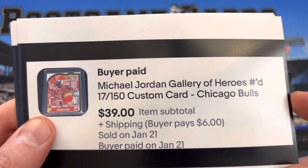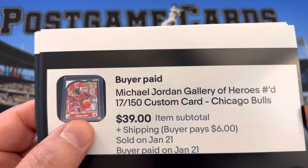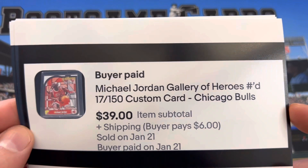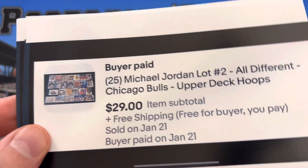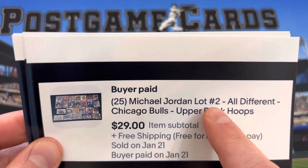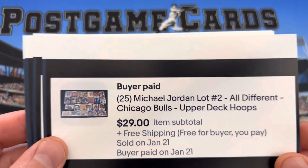Michael Jordan Gallery of Heroes custom cards — somebody made 150 of these and hand-numbered them. I would have accepted $10, I got it in a collection, but it went for $39. It's 25 different Michael Jordan cards. I made a total of seven or eight of these lots, and this is the first one that sold.